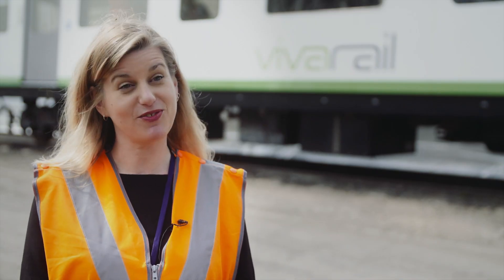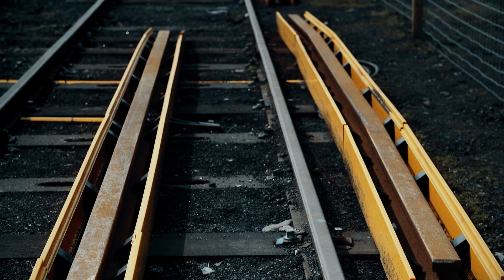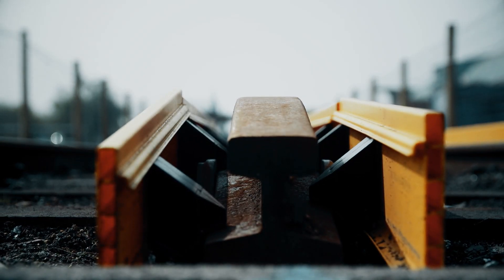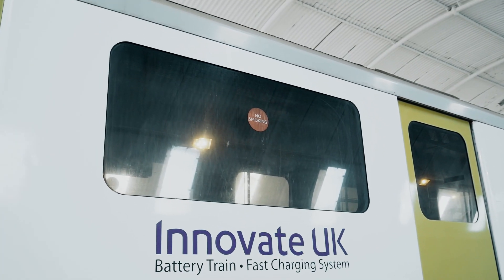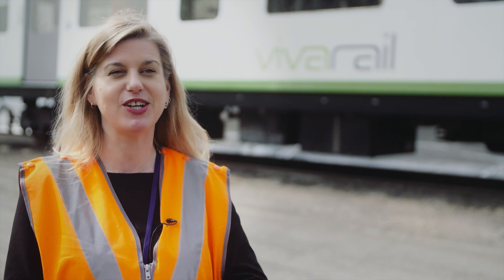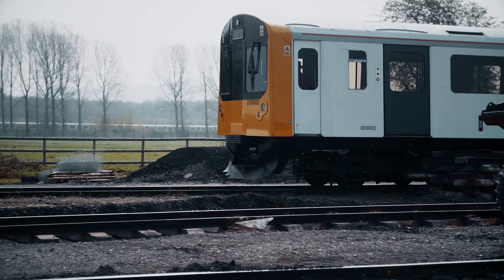The most exciting thing we've developed is the fast charging system, which is used to get the train back up to power when it's at the terminus. The train pulls into its station, stops, and connects to sections of third and fourth rail. It's a very simple system and we developed it with the help of a grant from Innovate UK. Once it's connected automatically — no need for any manual intervention — the power is drawn straight from the Hopica batteries into the train, and off it goes into service again.